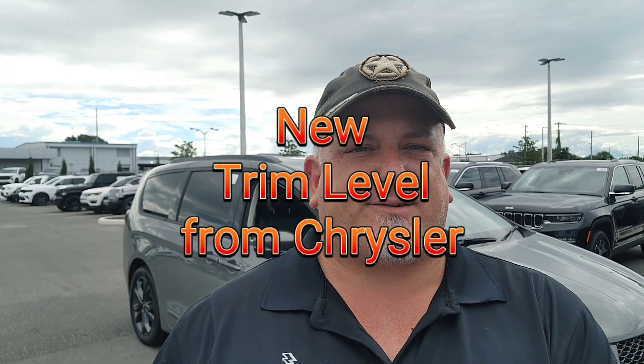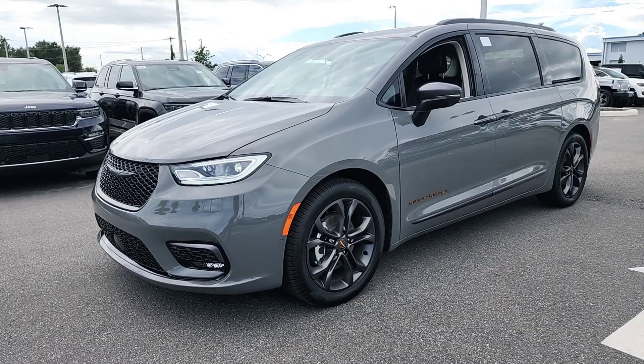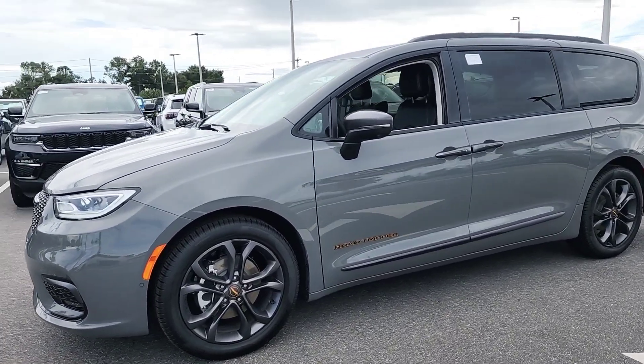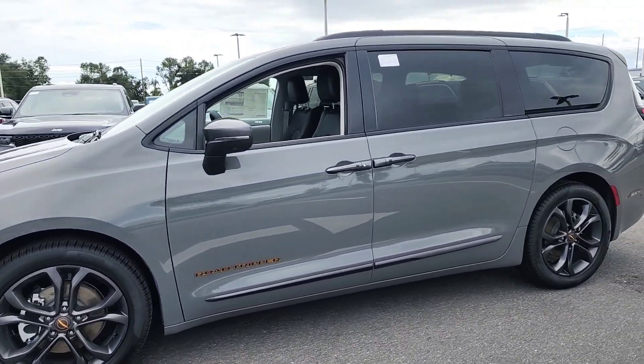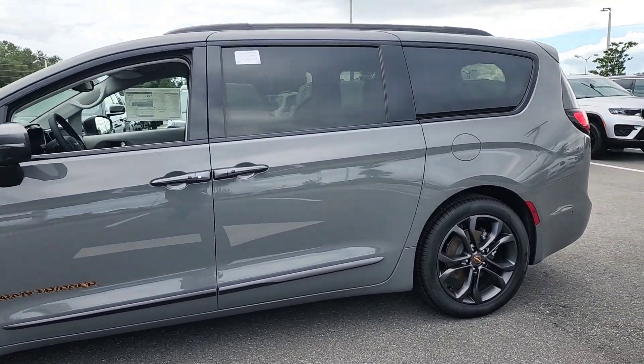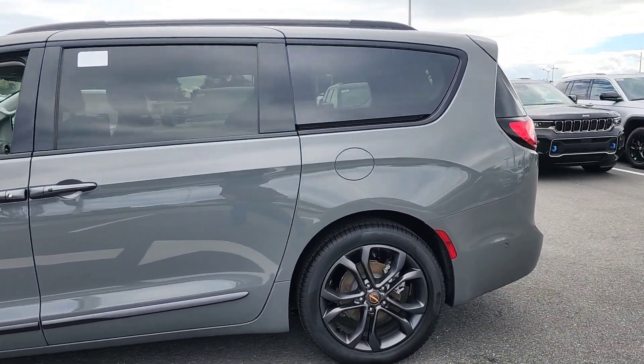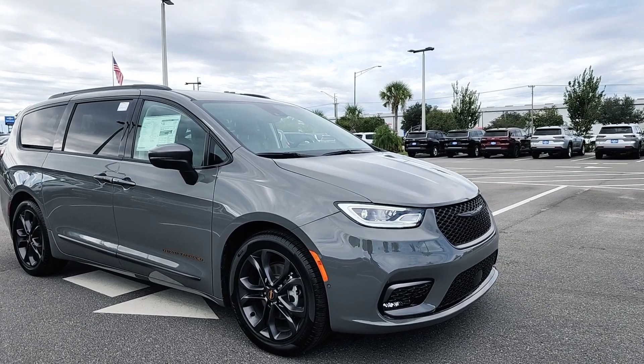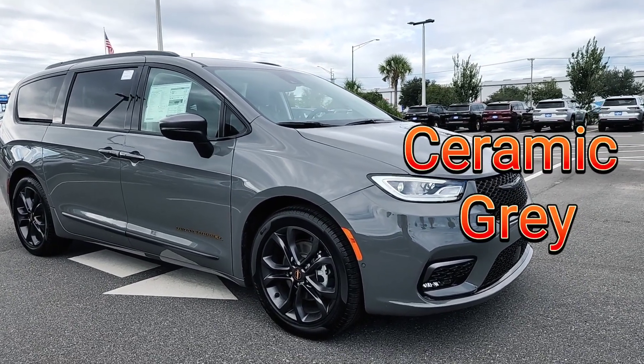Hey guys, this is Pete Sarge Conklin here at Thunder Chrysler Dodge Jeep Ram. Behind me is the 2023 Chrysler Pacifica, and this is the Road Tripper. The Chrysler Pacifica Road Tripper is a new lineup from Chrysler for the Pacifica line. It is a Touring L, but it has a lot of features packed into it.